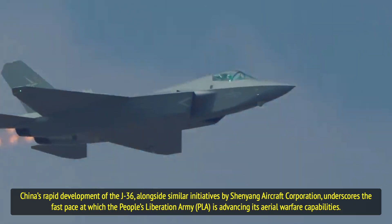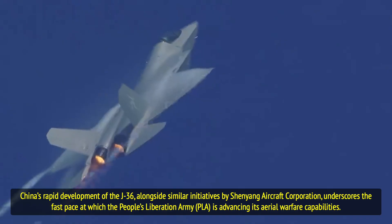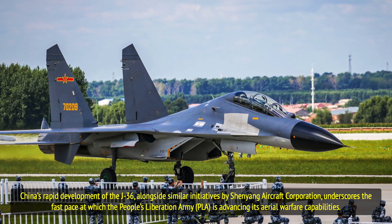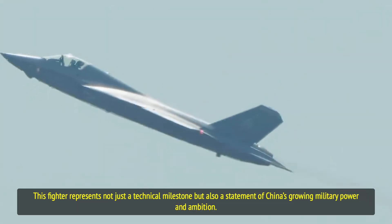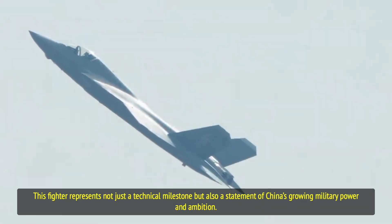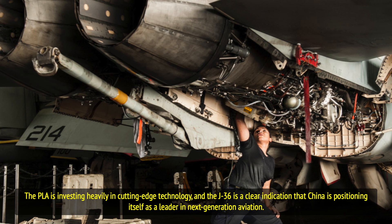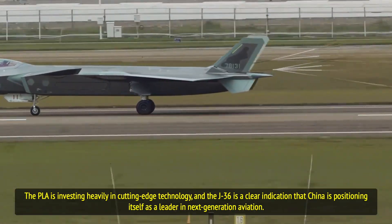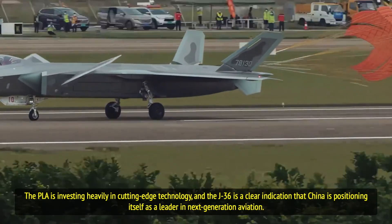China's rapid development of the J-36, alongside similar initiatives by Shenyang Aircraft Corporation, underscores the fast pace at which the People's Liberation Army is advancing its aerial warfare capabilities. This fighter represents not just a technical milestone, but also a statement of China's growing military power and ambition. The PLA is investing heavily in cutting-edge technology, and the J-36 is a clear indication that China is positioning itself as a leader in next-generation aviation.